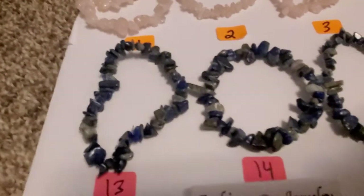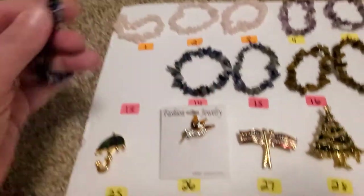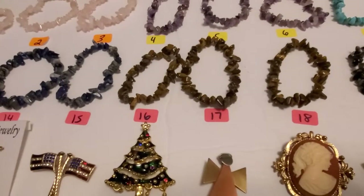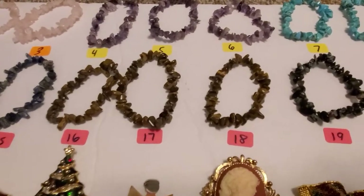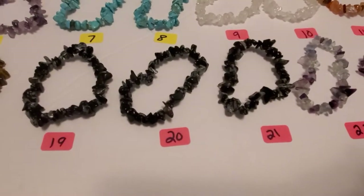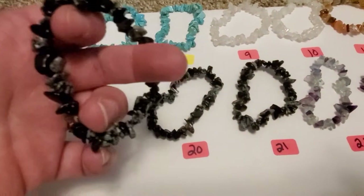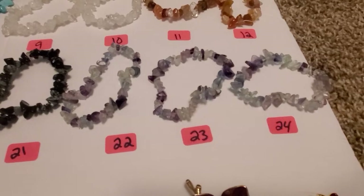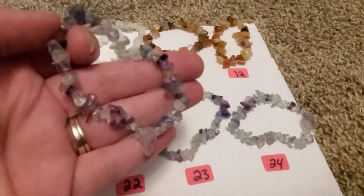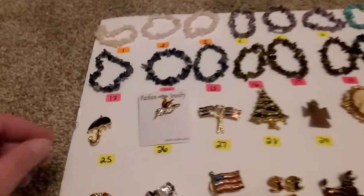12, 14, and 15 are lapis. 16, 17, and 18 are tiger's eye. 19, 20, and 21 is obsidian — you get the black and the white. 22 through 24 is rainbow fluorite. And again, everything here on this board is $3 a piece.